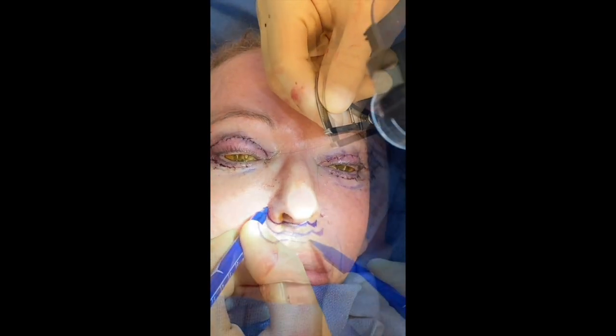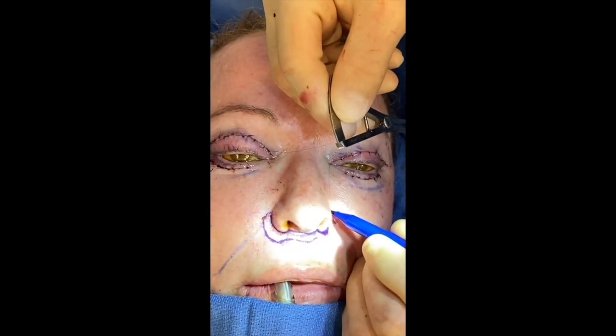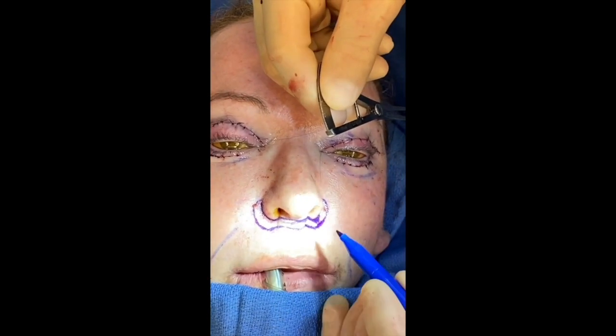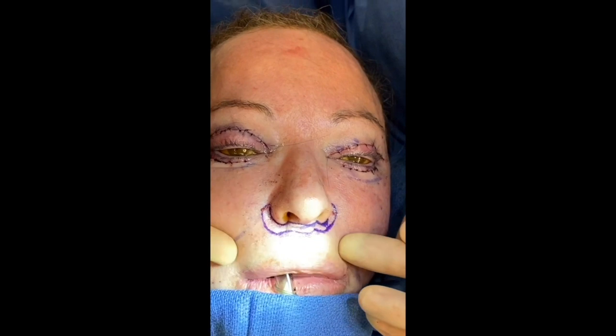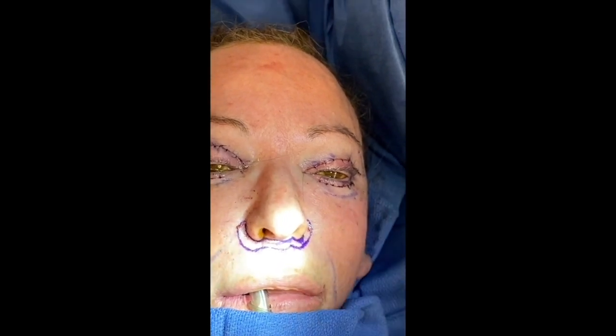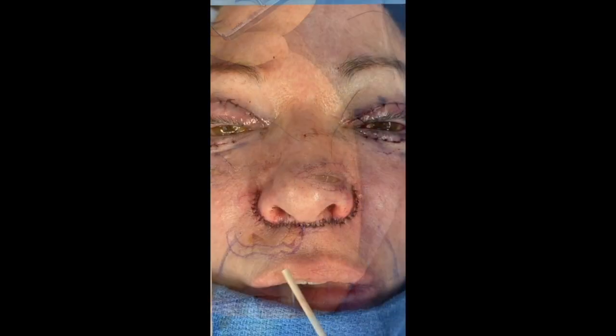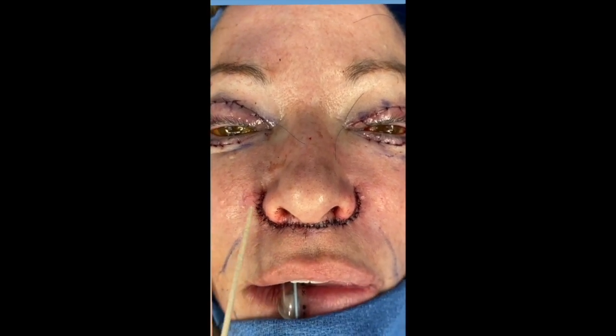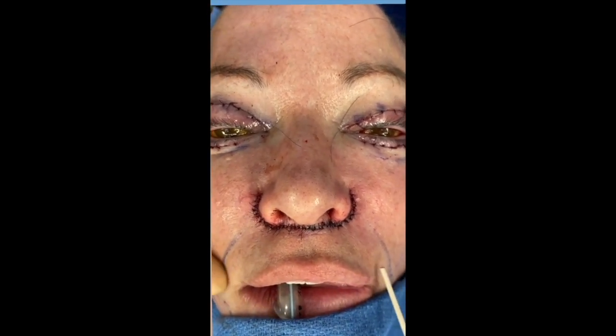As we go lateral, we will go up about seven millimeters, because we will want to try and bring up the lateral lip much more so than the central lip. This completes her upper lip lift with extension to the alar basis to bring up the lateral facial portion of her lip more so than the central part.